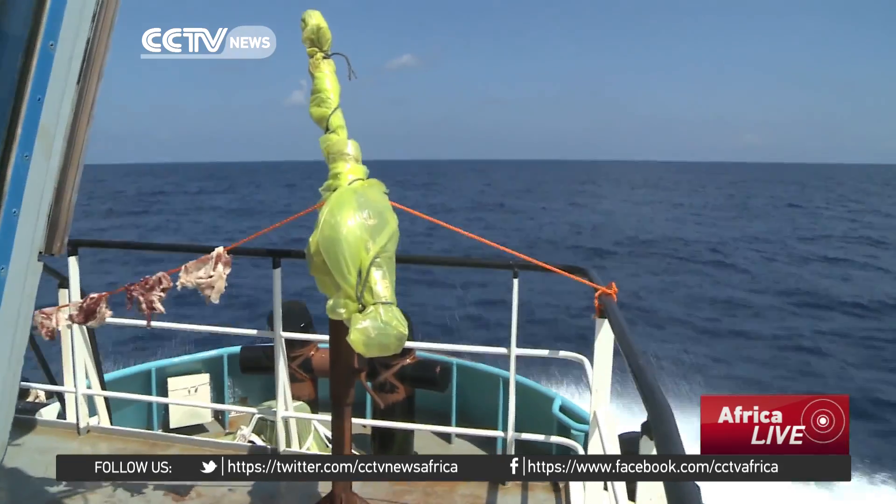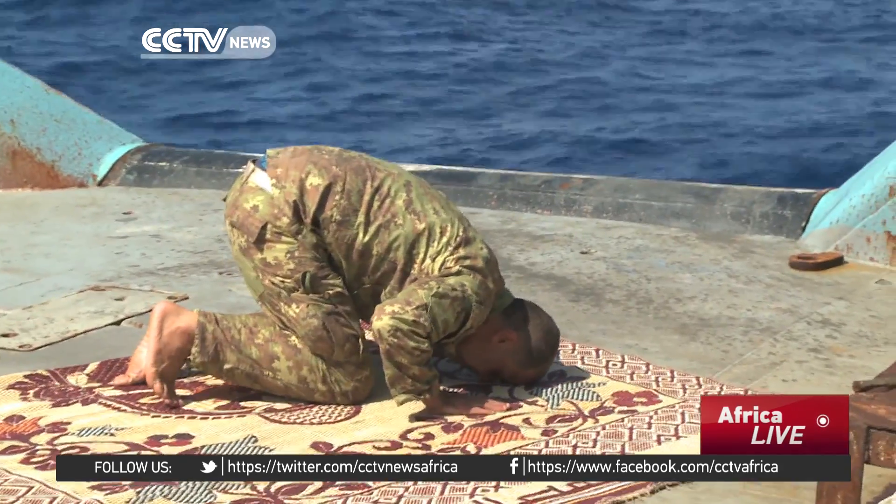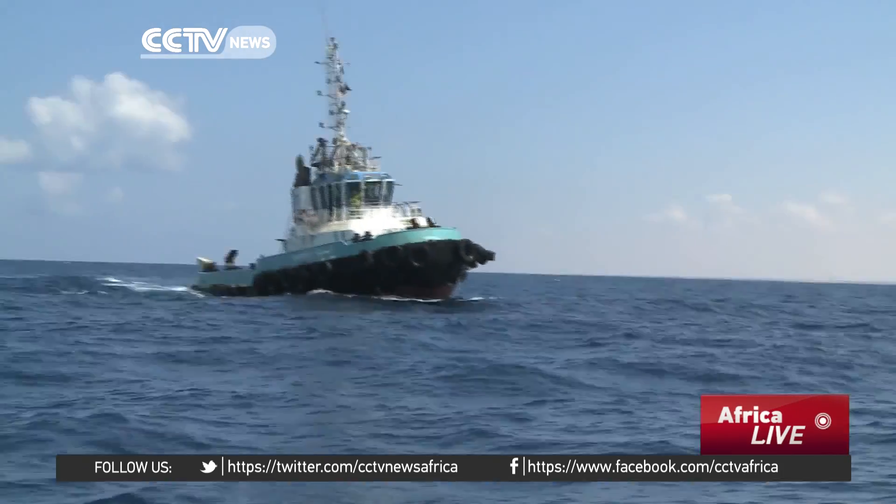If so, Libya's Coast Guard will go back to safeguarding the waters against traffickers and sea pirates. Stephanie Fried, CCTV, the Gulf of Sirte, Libya.